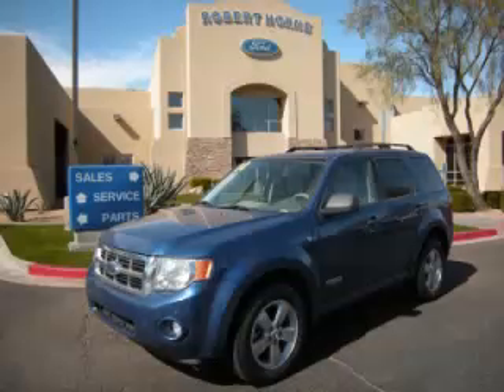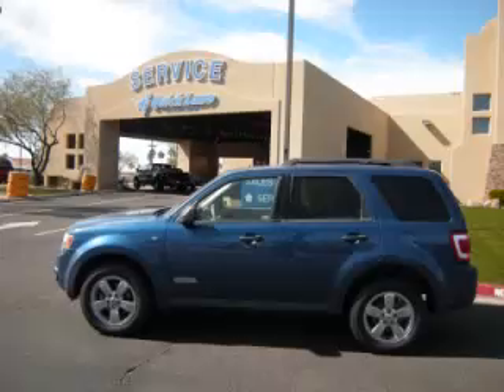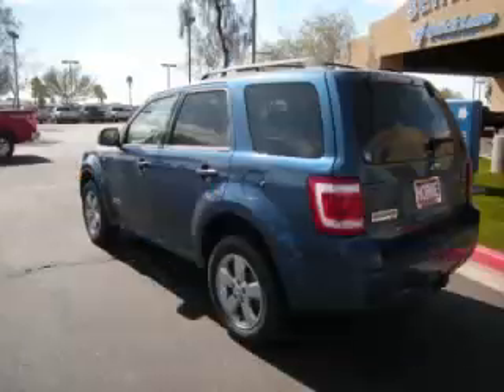This is a 2008 Ford Escape XLT. This Ford just recently passed the 39,000 mile mark and maintains exceptional quality and reliability.